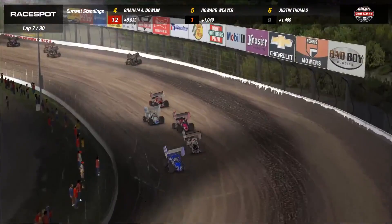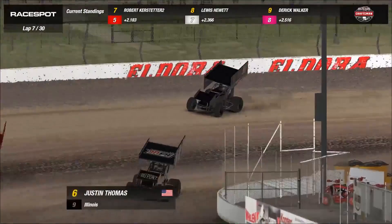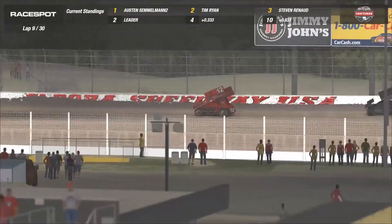Everyone pretty much getting single file early. You see everyone pretty much choosing the bottom side of the racetrack. We have one car up top — that's the nine of Justin Thomas. Look for him to work the cushion and maybe see that inside line come off.